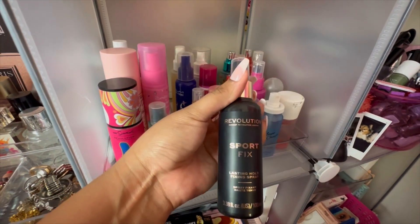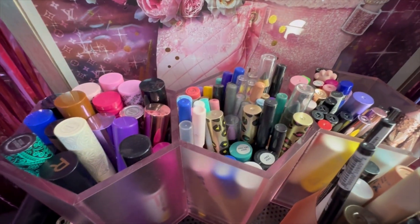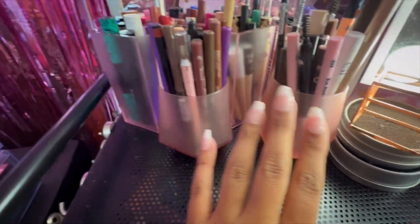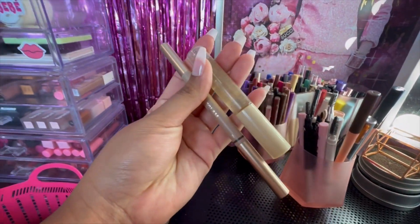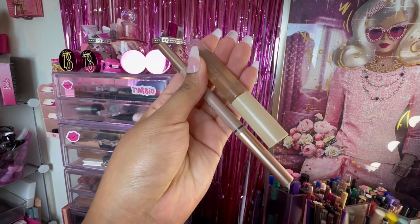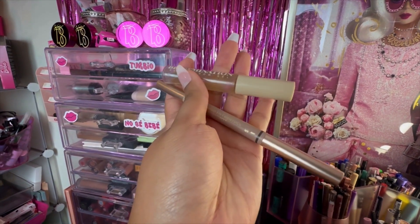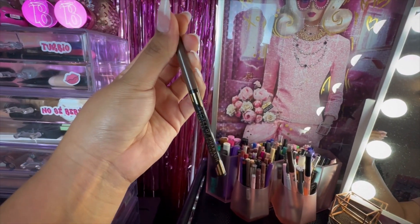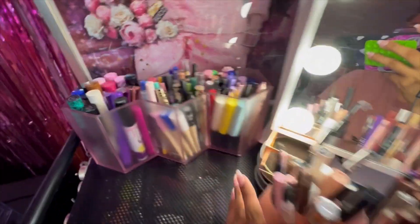I'm really feeling this setting spray from Revolution — their Sports Fix Setting Spray — so I'm going to pull that. For brow products, I already know what I want. Believe it or not, these two were not in my Shot My Stash last month even though I was using them non-stop: Bromination from BeBella and my She Glam two-in-one brow pencils. I'm pulling those officially for this month. The lip liner from Ebony York was also not in my Shot My Stash so I'm pulling that as well.